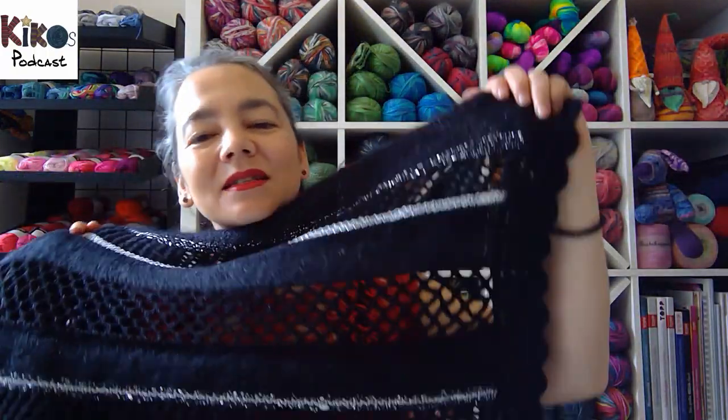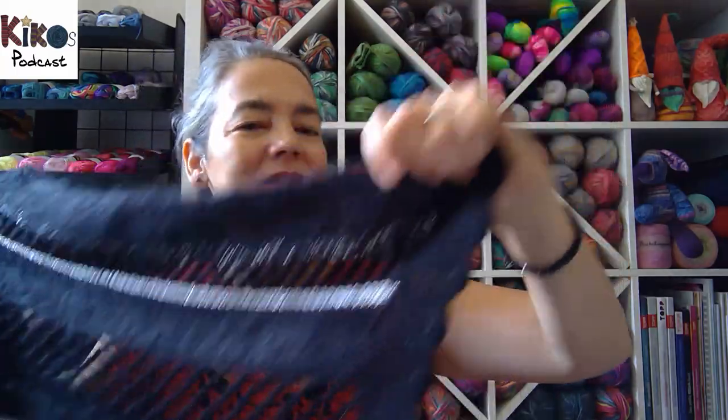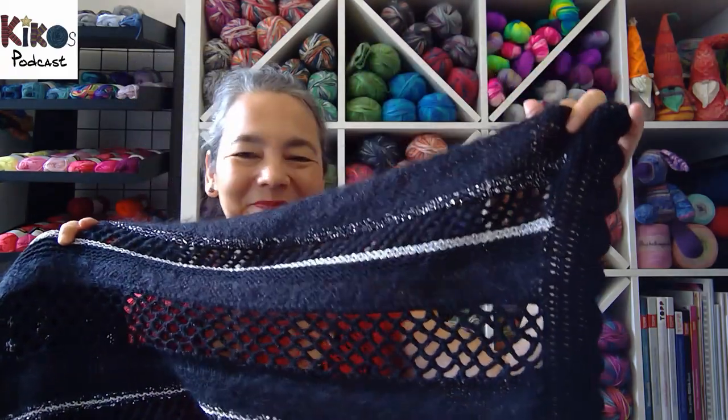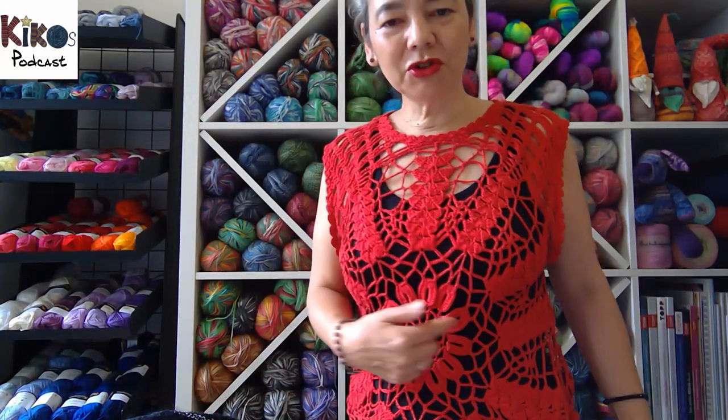It's a mix of materials, a mix of patterns, and even a mix of techniques with both knit and crochet in it. And this is the crochet top that I somehow haven't shown on the podcast before. It's from one of the Japanese pattern magazines I have, and on my special video about books I showed this magazine and I think I even showed this pattern.